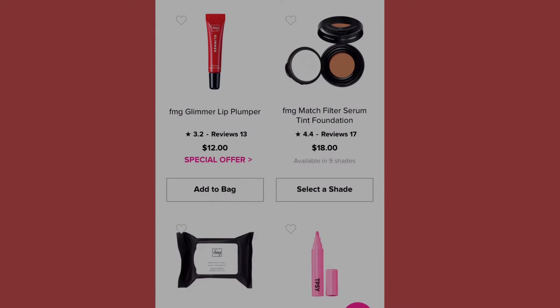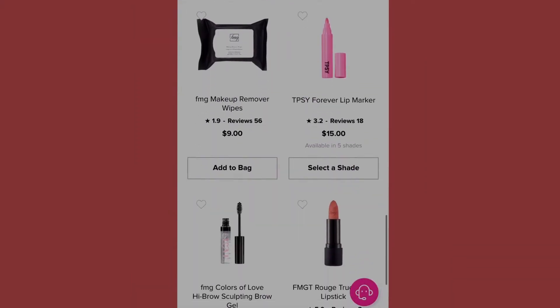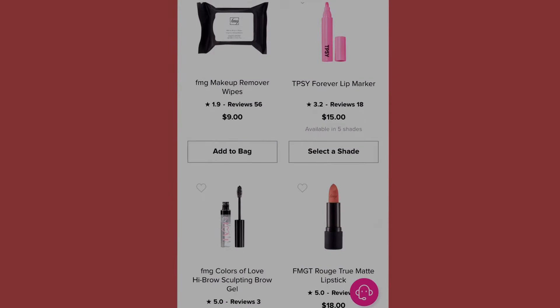Over here we have the Matte Match Filter Serum Tint Foundation, available in nine shades: fair, fair light, light, light medium, soft medium, medium, medium deep, tan deep, and deep. Those are the numbers if you'd like to purchase — I'll leave that up for a moment.